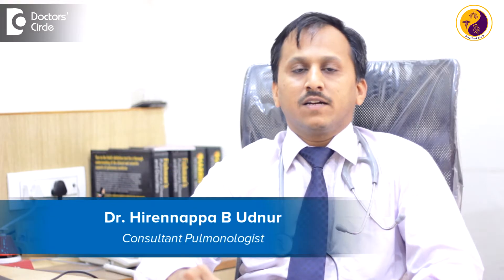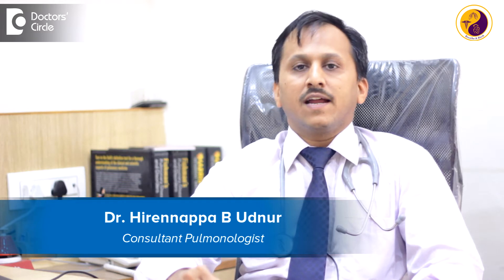Hi, I am Dr. Hiranappa Biyudnur, pulmonologist practicing at Inspire Specialty Clinic, Sakarnagar, Hebbal, Bangalore.